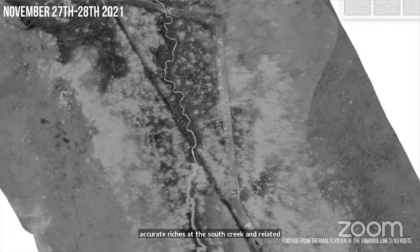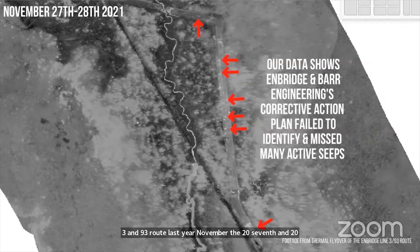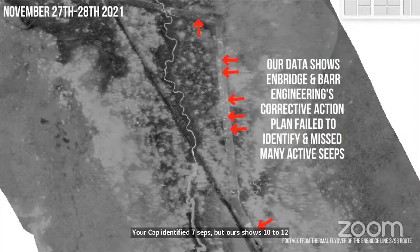Let's get into it. Wadukawad Amakwag and partner organizations conducted a thermal flyover of the Enbridge Line 3 and 93 route last year on November 27th and 28th. Our data shows Enbridge and Bar Engineering's corrective action plan failed to identify and missed many active seeps in the area. Their CAP identified seven seeps, but ours shows 10 to 12 additional seeps not being addressed.